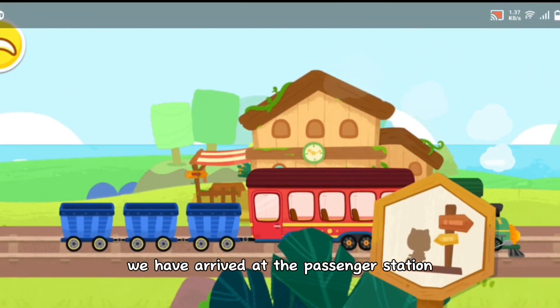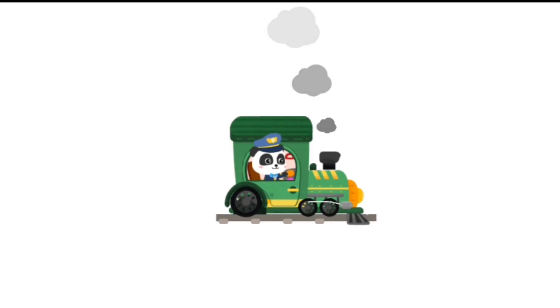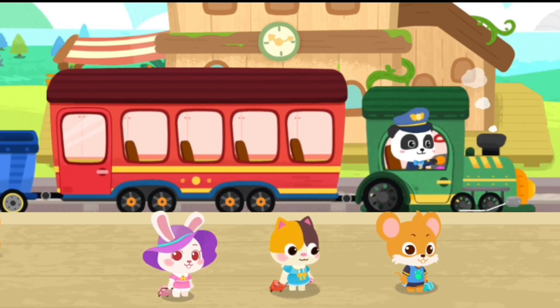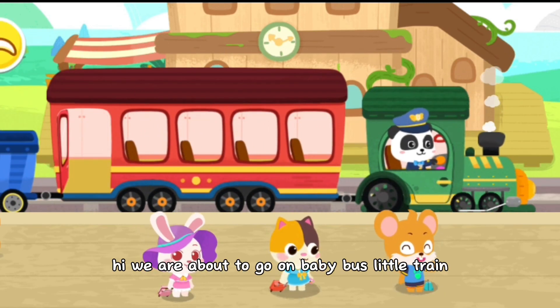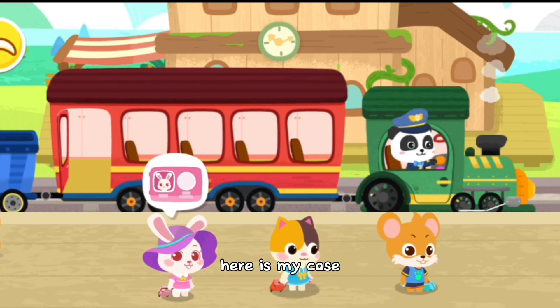We have arrived at the passenger station. Let's help the passenger. Hi, we are about to go on Baby Bus little train. Here is my ticket.